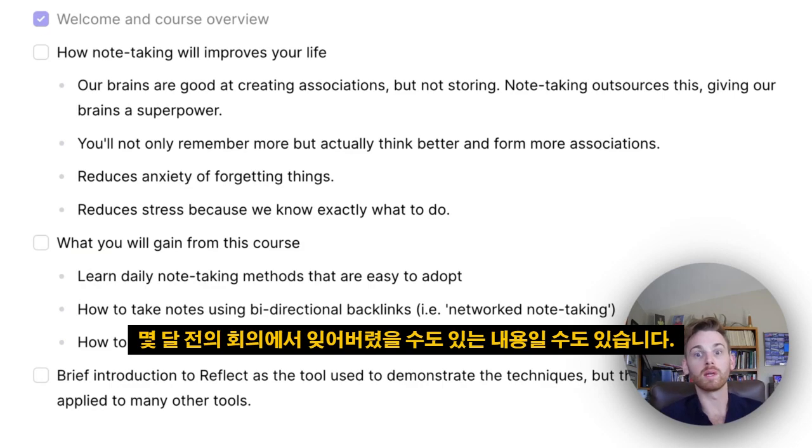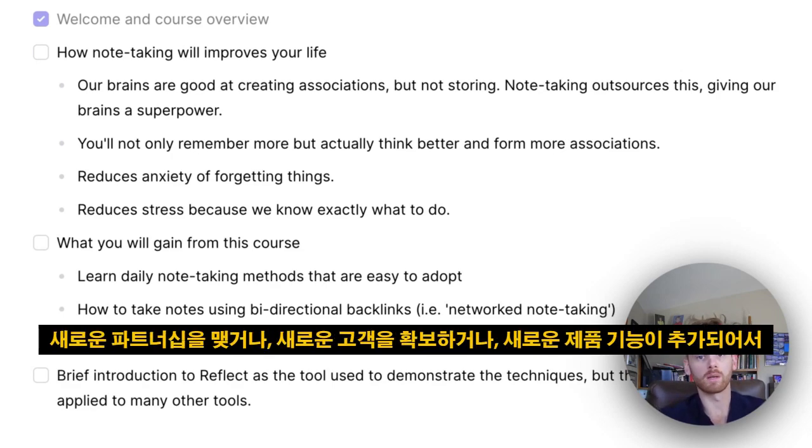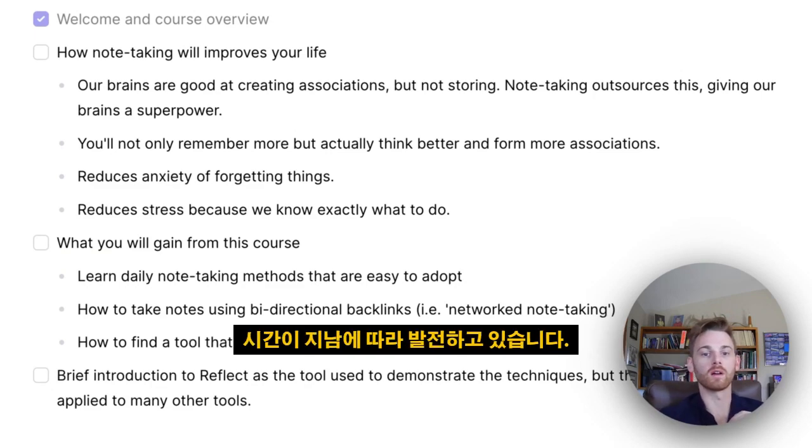It might be something from a meeting months back that you would have forgotten, and all of a sudden it pops up as a backlink in your note and you know to bring it up. You might form a new partnership, get a new client, or have a new product feature that changes your business. Once you start having more of these moments, you rely on your notes more and more, and it starts to feel like a second brain — because that is in effect what you're developing.